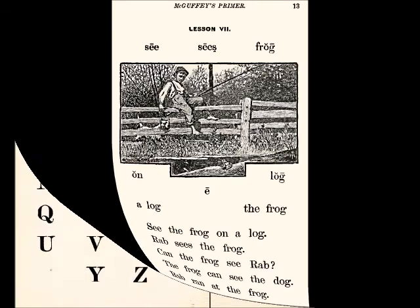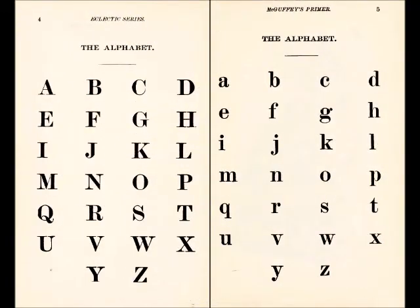Let us first review the English alphabet. If you know them, sing them along with me.